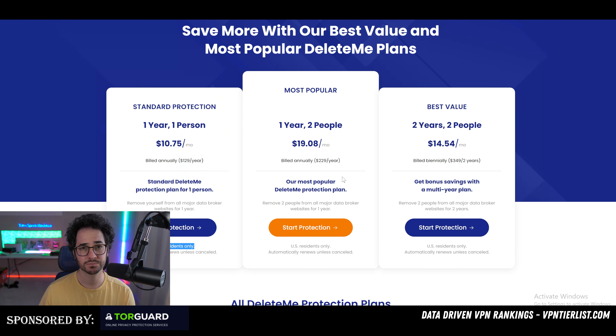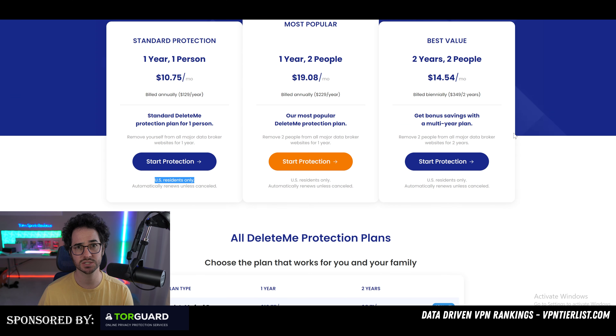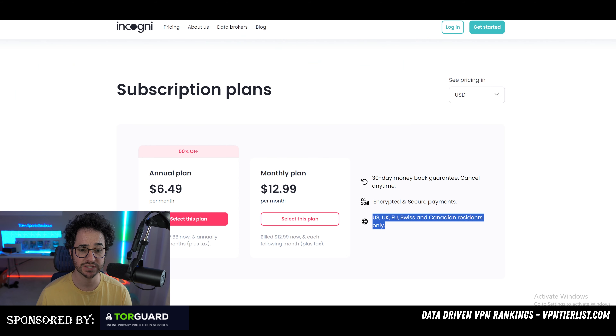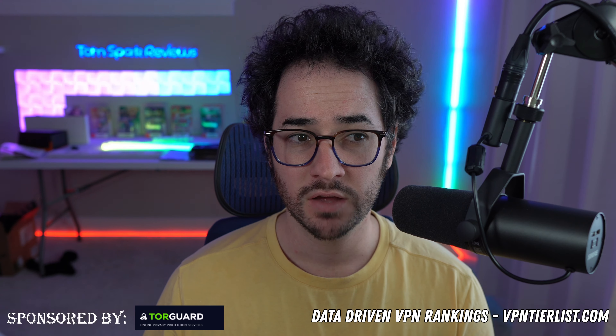Another difference is the refund policy. DeleteMe has a refund policy, but it only applies around the first seven days after the service starts working. Incogni, however, has a 30-day money-back guarantee, which is much better.